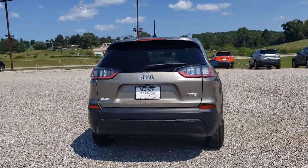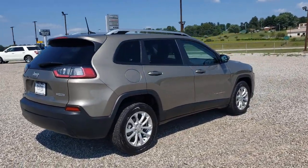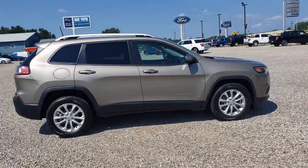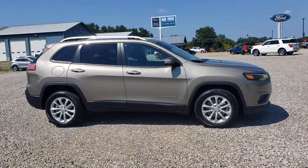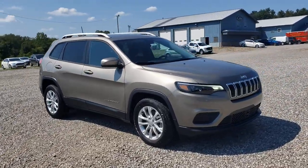Aluminum wheels, electronic stability control, trip computer, bucket seats, power windows, four-wheel disc brakes, power steering — rugged off-road cargo hauler meets refined connected SUV in the Cherokee. Drive it today.